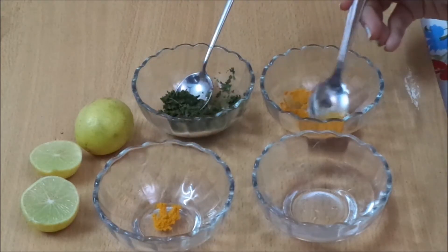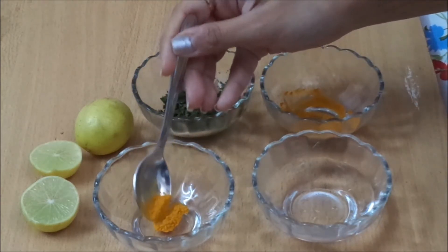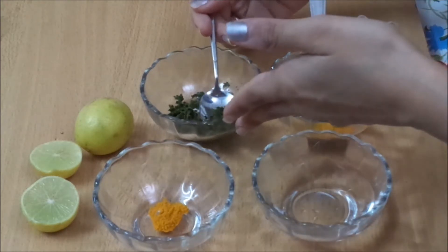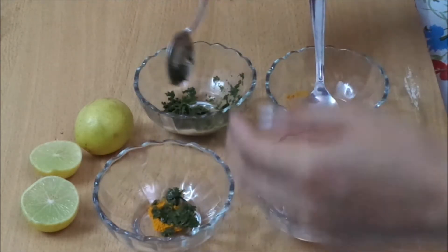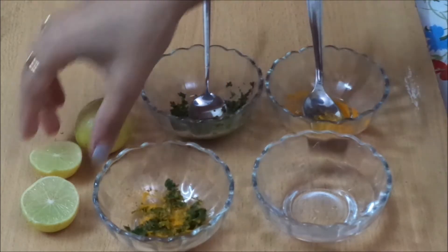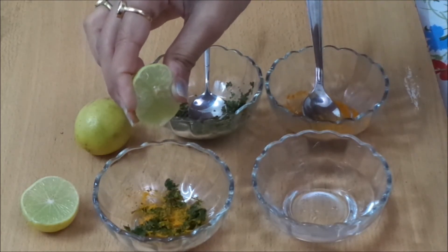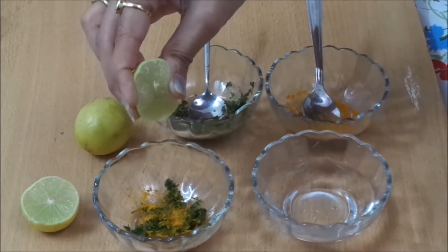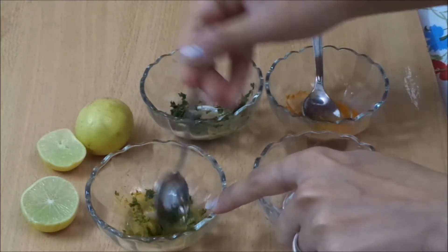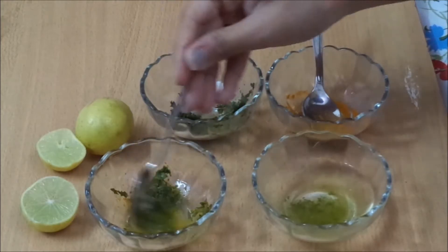Now let's make the pack by adding approximately half a teaspoon of turmeric powder. Add the crushed neem leaves to the turmeric powder and mix it very well. If you have boiled the neem leaves in water, add two teaspoons of that water and mix both ingredients. Now add not more than 15 to 20 drops of lemon juice. If you have dry skin, add only 10 to 12 drops, as excessive lemon can dry out your skin. Finally, add half a teaspoon of water and mix it well.